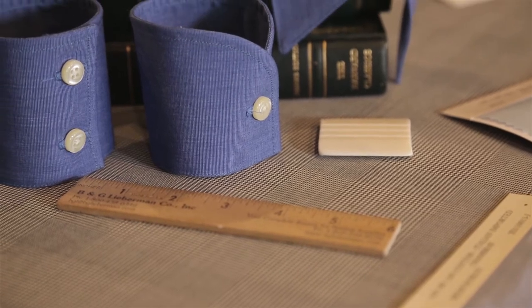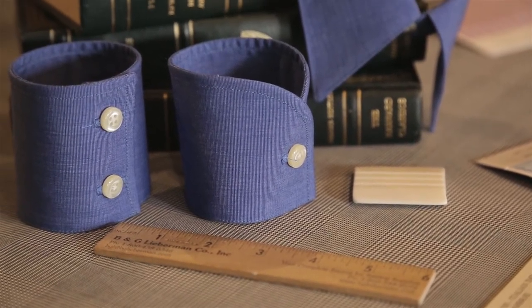First, button cuffs. They are single cuffs that wrap around the arm and are buttoned. They can be single-buttoned or two-buttoned. A two-button allows for some adjustment. Shirts with two buttons and two buttonholes are called barrel cuffs.